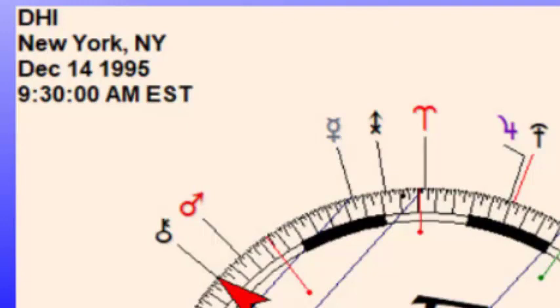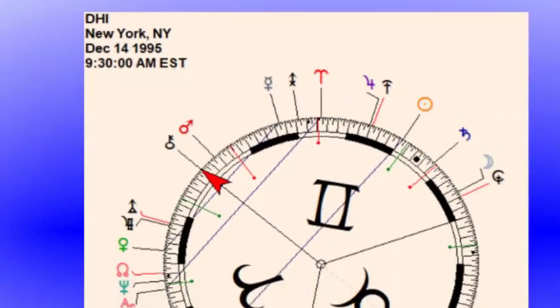We've been able to trade DHI several times in the last few months with some success. DHI trades on the New York Stock Exchange and began trading on December 14th, 1995 at 9:30 a.m. Eastern Standard Time.